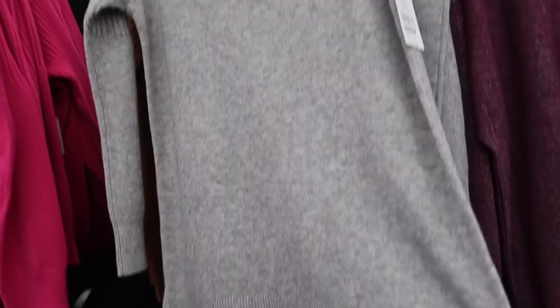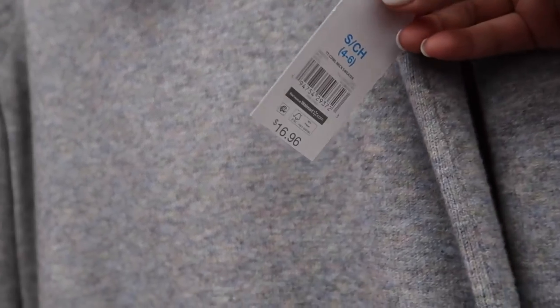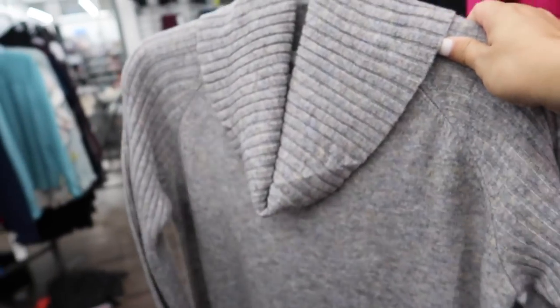I am really loving this oversized turtleneck tunic — it is 16 bucks. I'm grabbing this.